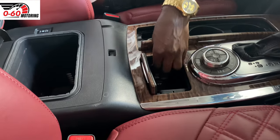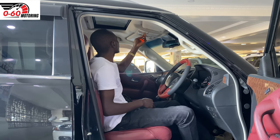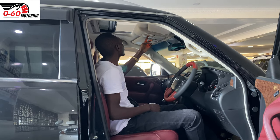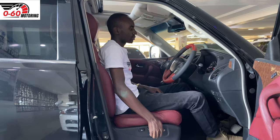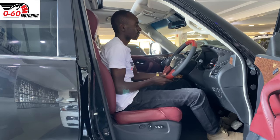On the center console, we also have a USB port to keep your phones charged. The Patrol Y62 also has a sunroof to give you ambient lighting in the car — a very cool feature in an SUV. This car also comes with heated leather seats to make you comfortable when you're traveling.